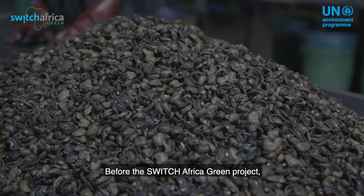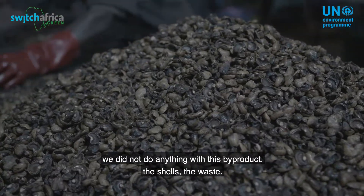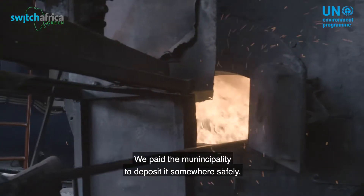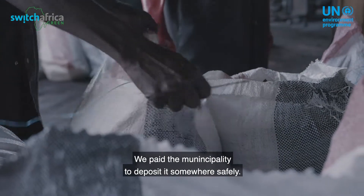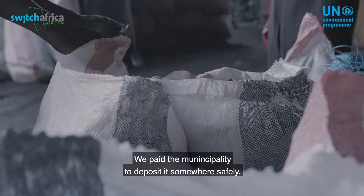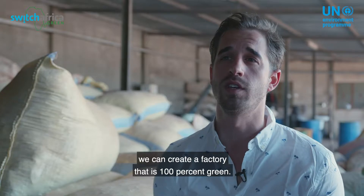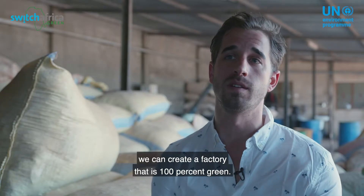Before the Switch Africa Green project, we did not do anything with this byproduct — the shells, the waste. We paid the municipality to deposit it somewhere safely. With the huge value that we can find in the cashew shell, we can create a factory that is 100% green.